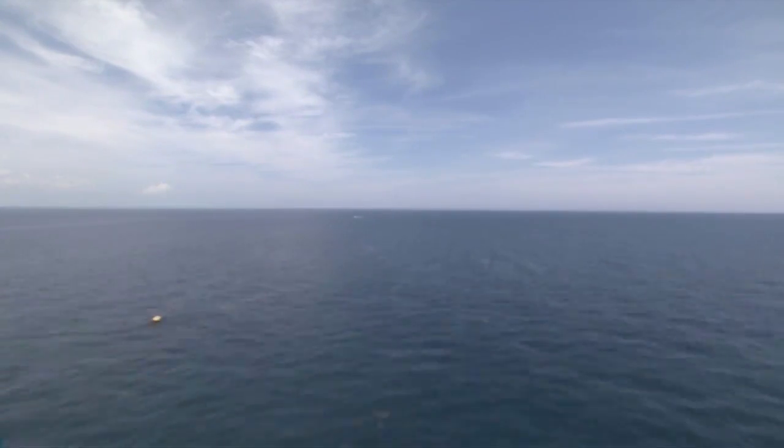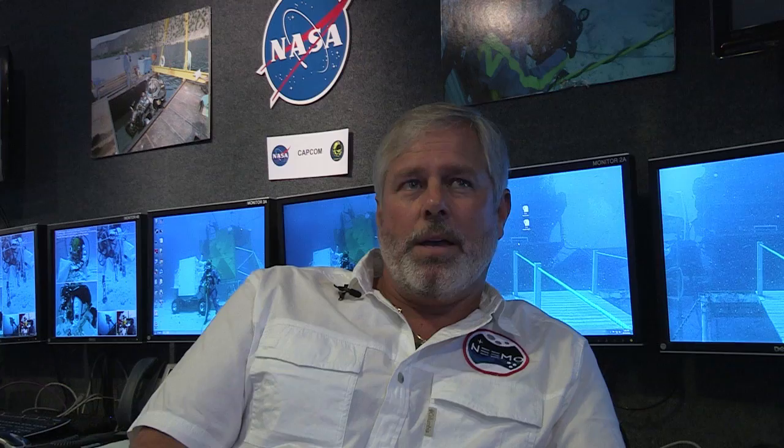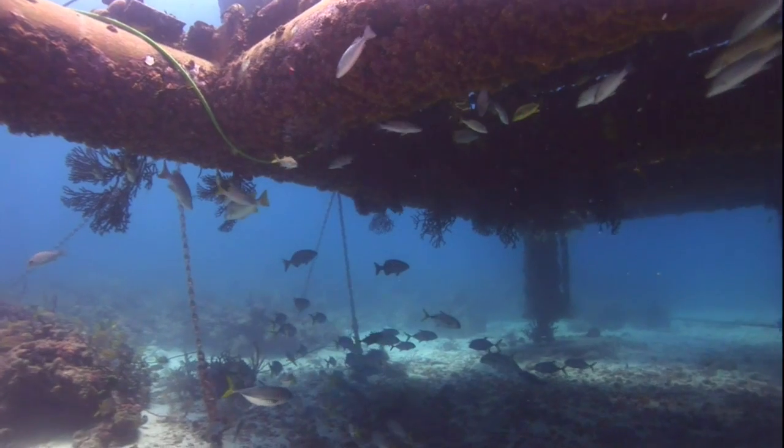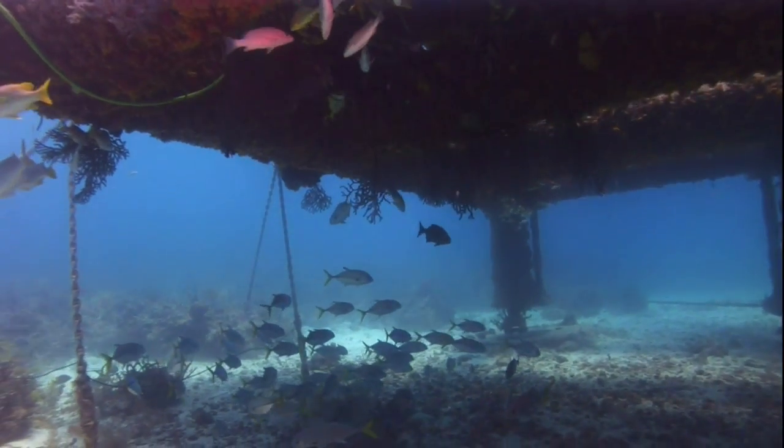It's located on Conk Reef, which is about 4 miles or so off of Tavernier, Florida. It's really in a neat place because there's a lot of beautiful coral all around the habitat. And as you go to the east, it gets deeper and deeper and goes down to about 100, 110 feet. There's quite a diversity of fish life, coral, and the flora and fauna.